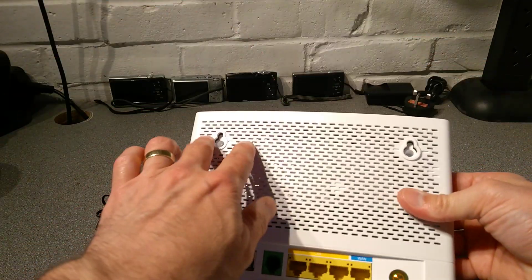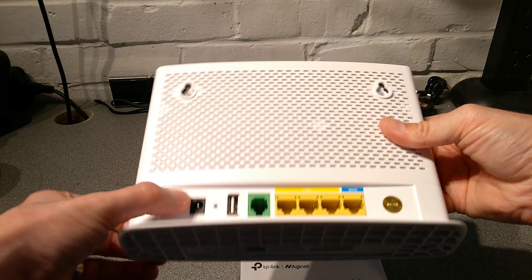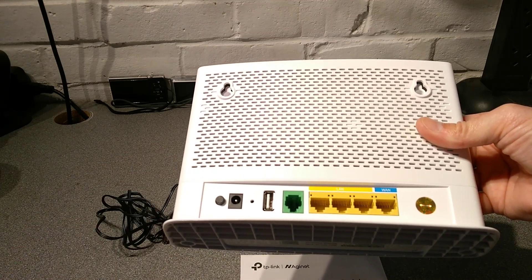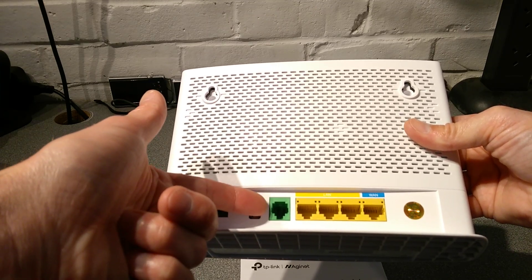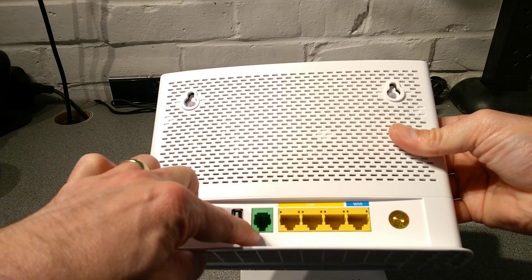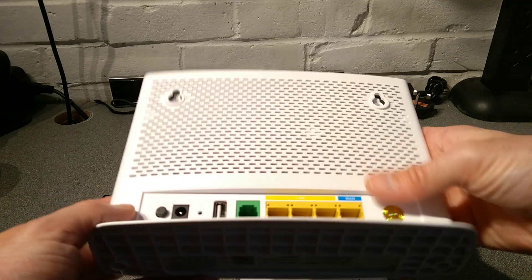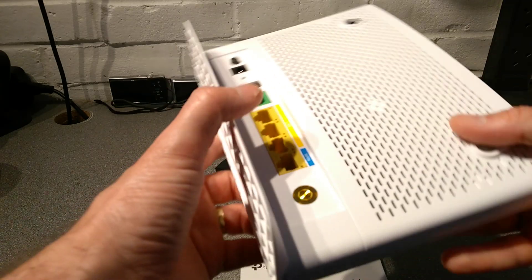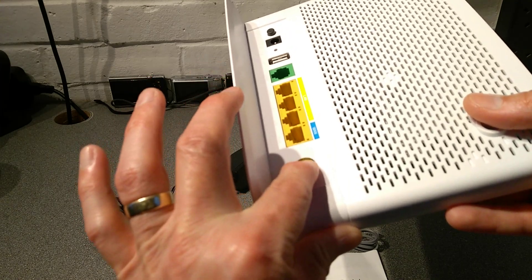On the back you've got holes for mounting it on a wall, a physical power button, where the power plugs in, your factory reset hole, USB socket, VoIP socket — that's your telephone or VoIP RJ11 — so if you configure this with a VoIP account that's where you plug in your analogue phone. LAN 1, LAN 2, LAN 3, and then your WAN port. You've also got some kind of fancy holographic sticker — warranty — and presumably under there is a screw.